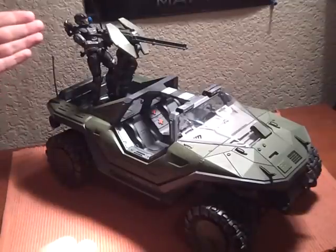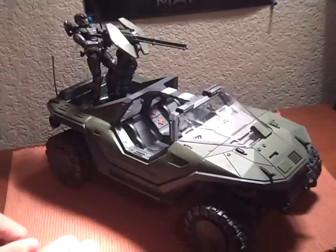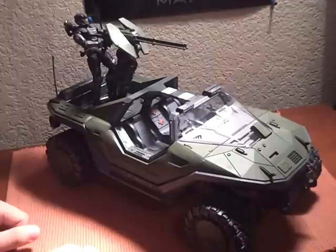I have my Noble Six figure up here, looking all beast and stuff. Let's get on to the review.